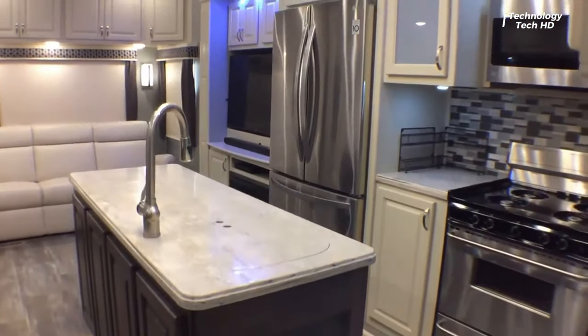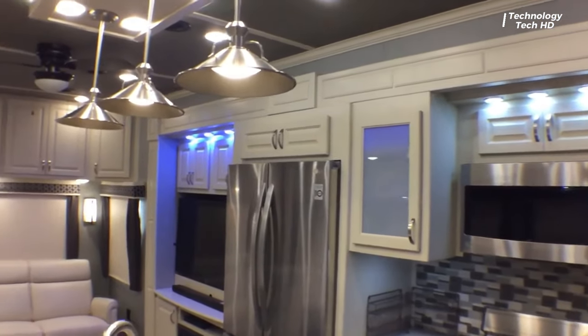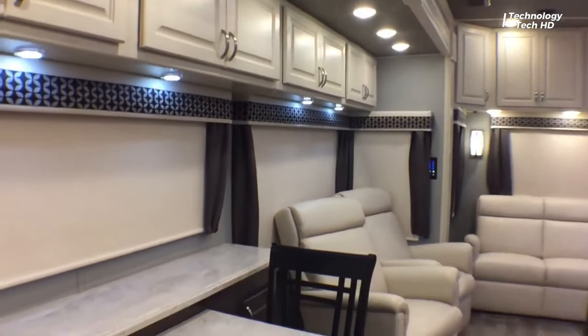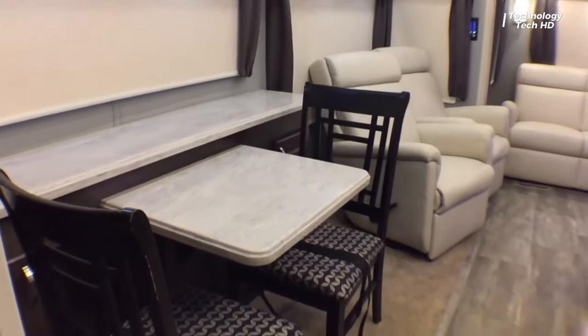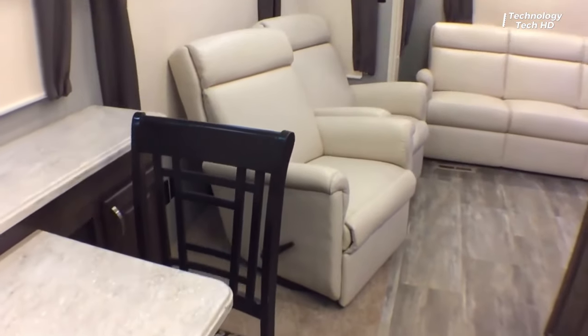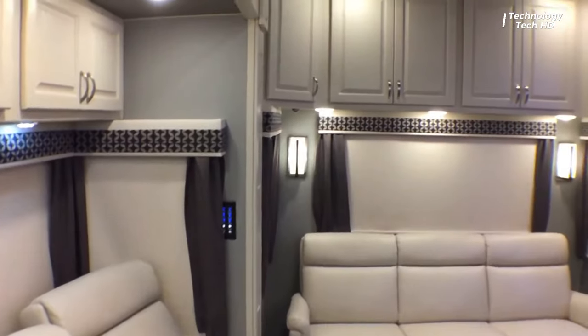Plush furnishings beckon you to unwind, while state-of-the-art amenities cater to your every need. The gourmet kitchen is a chef's delight, featuring premium appliances and ample counter space for culinary creations. Whether you're hosting a dinner party or preparing a quiet meal for two, this culinary oasis inspires culinary excellence.